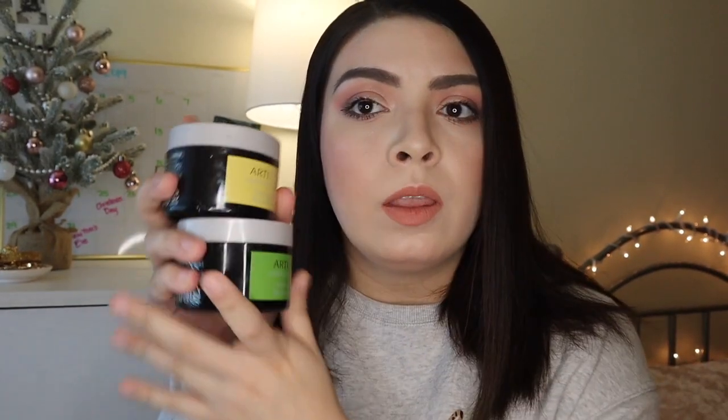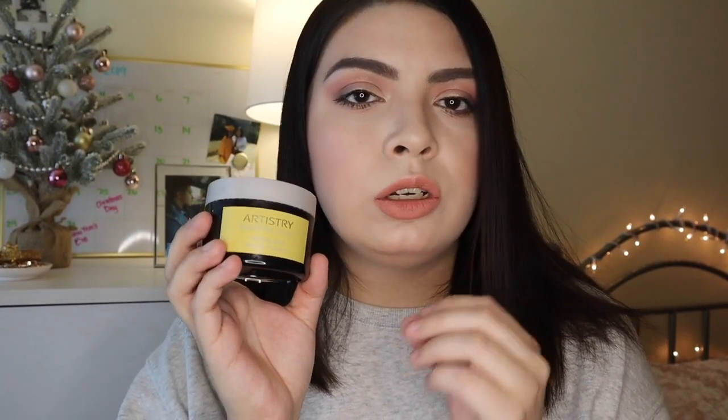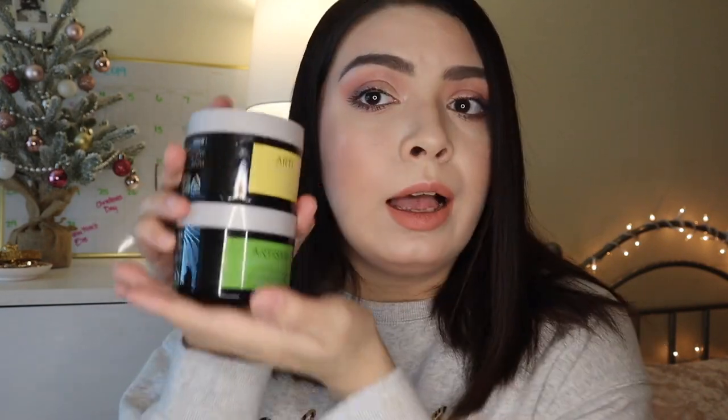These two have been my best friends. From Artistry, these are the Signature Select Purifying Mask and the Hydrating Mask. The Hydrating Mask has green tea, smells amazing, feels super hydrating, and leaves skin feeling soft and moisturized. The Purifying Mask does a great job at reducing shine, controlling oiliness, and helping clear out breakouts. They've really helped my skin bounce back from those two trips.